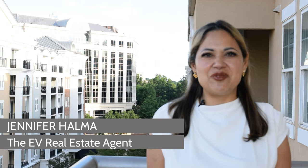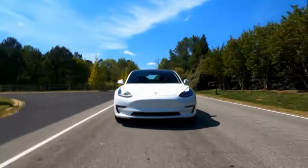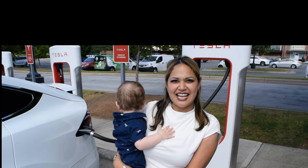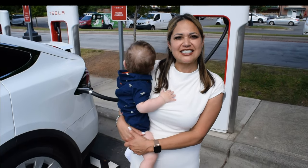In today's video we're going to talk about Valentine, a neighborhood in Charlotte. I'm Jennifer Helma, the EV real estate agent with KW Realty in South Park, Charlotte, North Carolina. On this channel you'll find neighborhood videos I record from my electric vehicle using the built-in Tesla cam and the latest video technology. We're going to go get a supercharge over at the Tesla superchargers first, then check out Valentine.